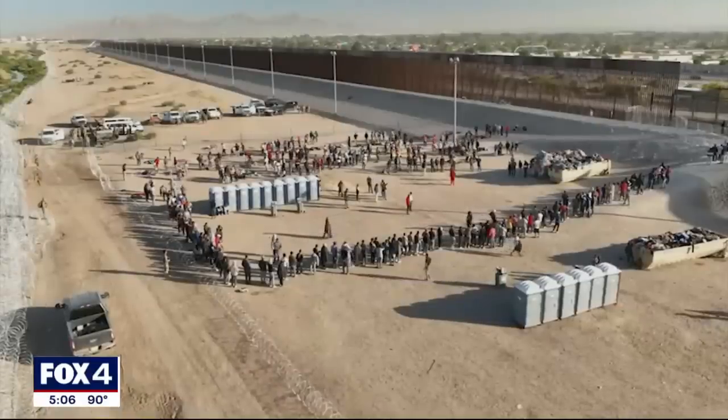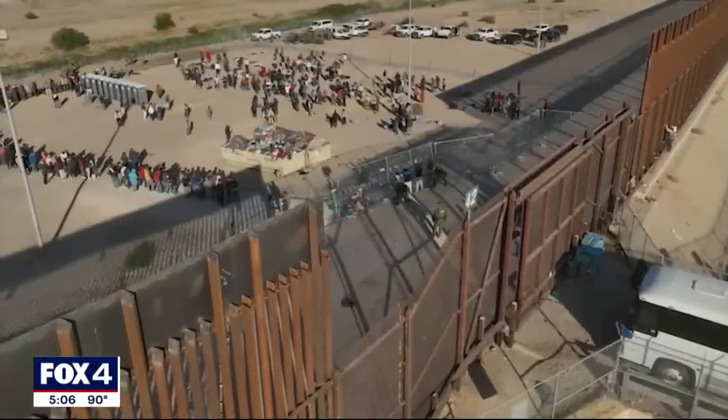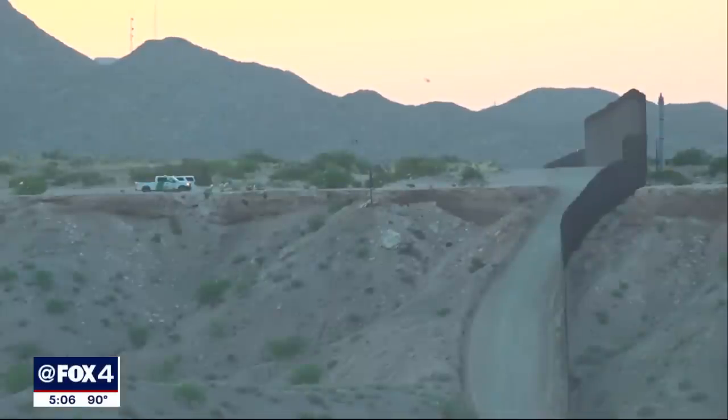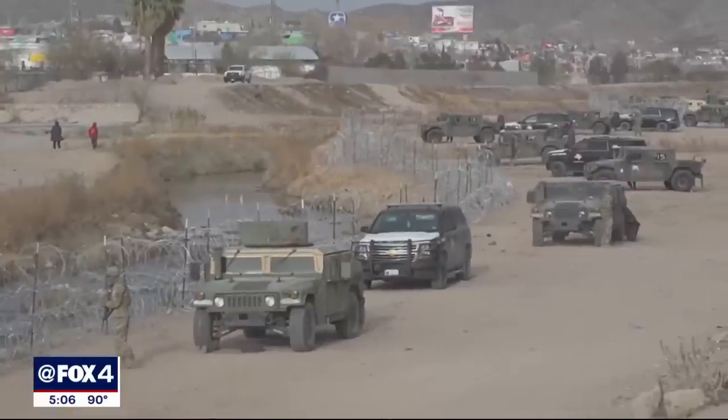What they are doing now is deploying a strategy that no state has ever before deployed to stop people from entering Texas illegally. Another law now on the books, SB 1133, helps Texas ranchers living in border communities who have had their agricultural properties damaged by illegal immigrants or smugglers, providing them with up to $75,000 per incident.